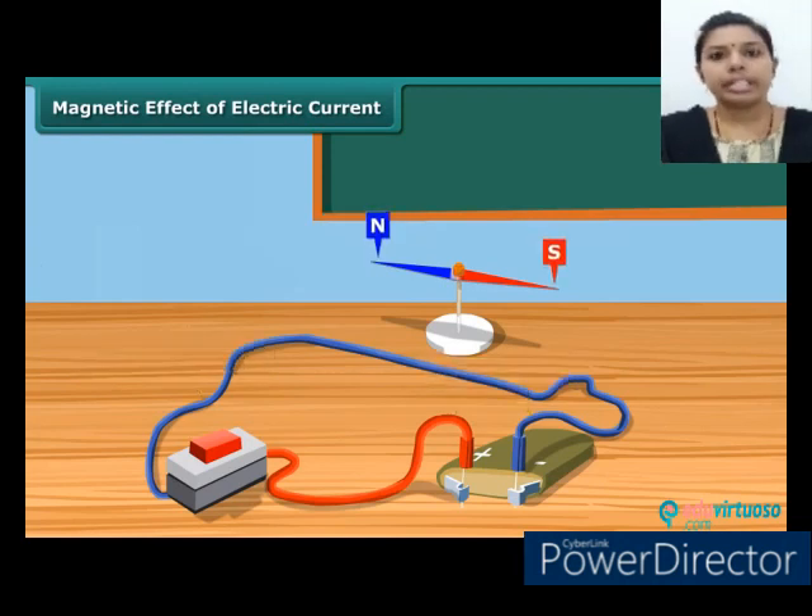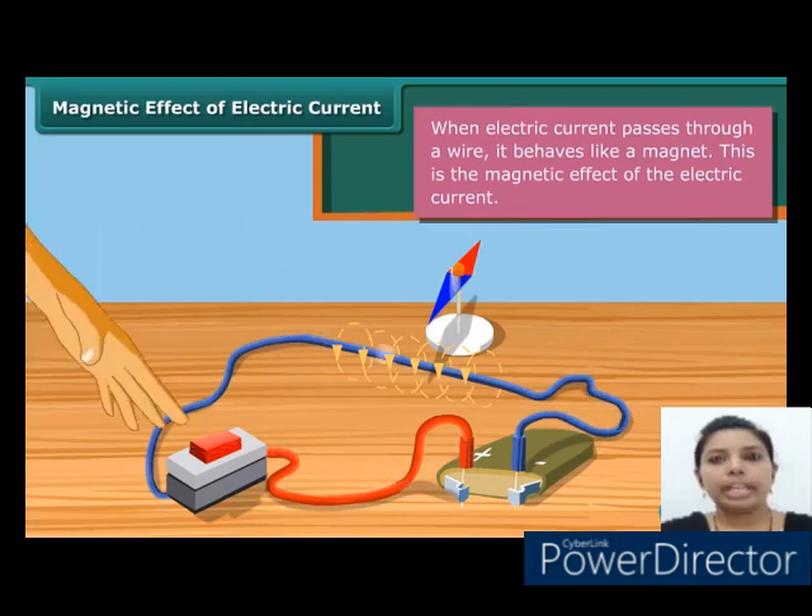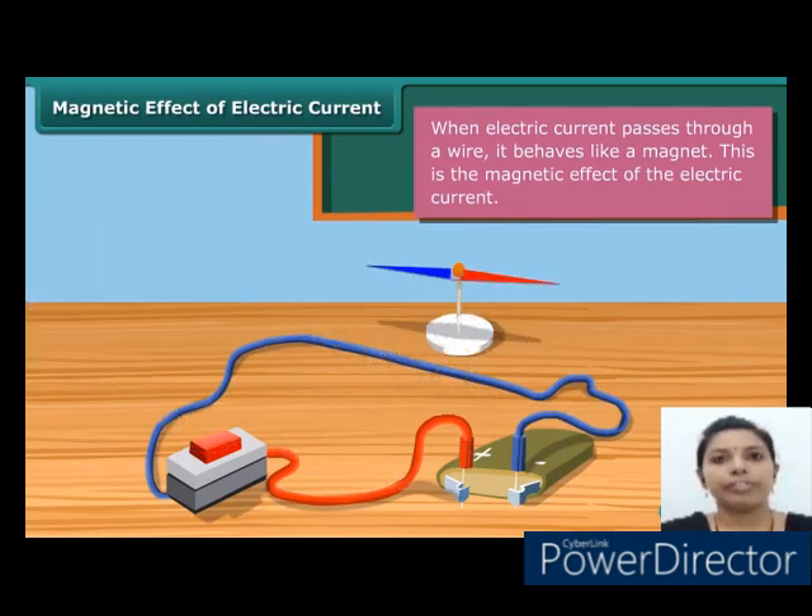The needle gets deflected from its north-south position when current is passed through the wire. When electric current is switched off, the needle returns to its original position. This shows that an electric current produces a magnetic field around it.